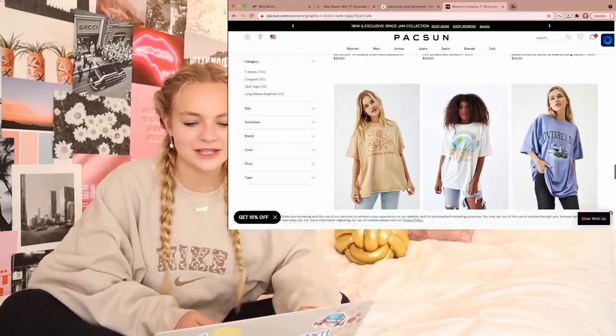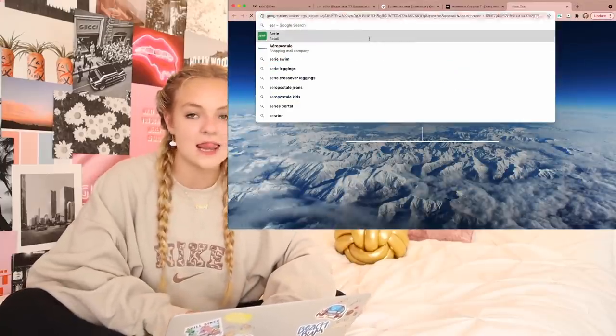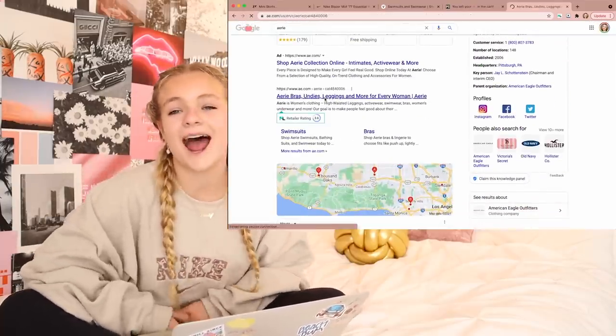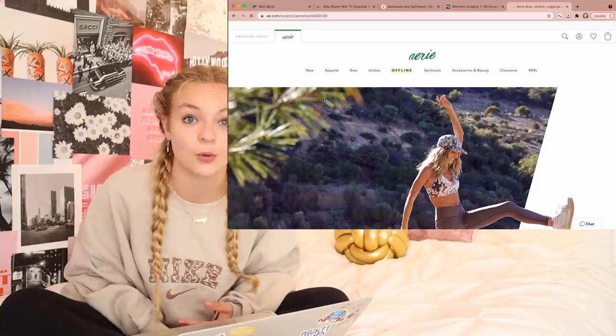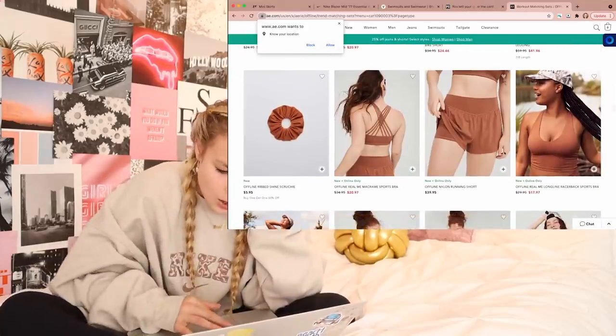The last place I'm going to look is Aerie and I love Aerie. I went there recently for maybe the first time and I was obsessed — I got so much stuff: cute skirts, bathing suits, tops, jeans, everything, workout sets. They have biker shorts and running shorts — I don't have a pair of these running shorts.